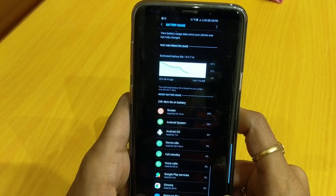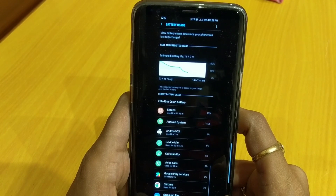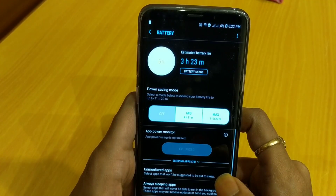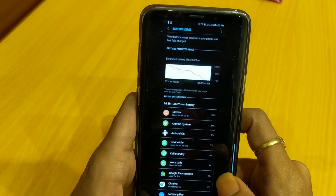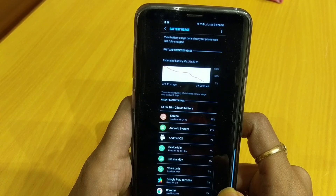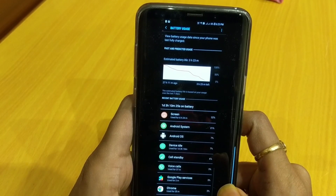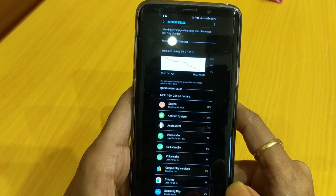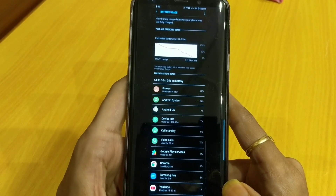At 6% remaining, I got a total battery life of one day and 3 hours, and a screen-on time of 6 hours and 24 minutes. This was completely on Wi-Fi, with call usage of only 37 minutes, plus Samsung Pay, YouTube, WhatsApp, Facebook, and all the social media applications.